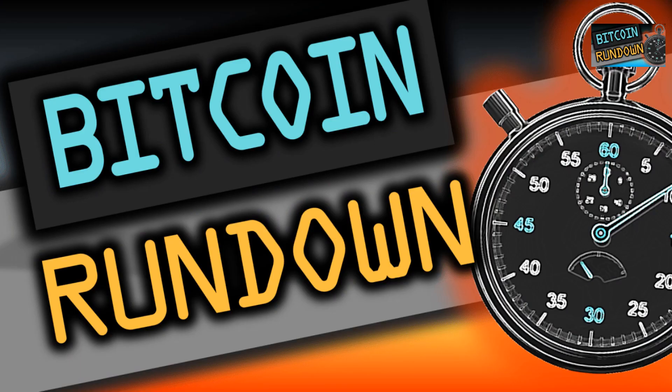Good morning, good afternoon, good evening everyone. I'm Fibonacci Lee and welcome back for another Crypto EMC Bitcoin Rundown. Subscribe now and stay up to date with this Bitcoin trend analysis without any BS. So let's start.